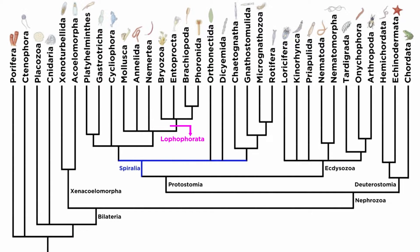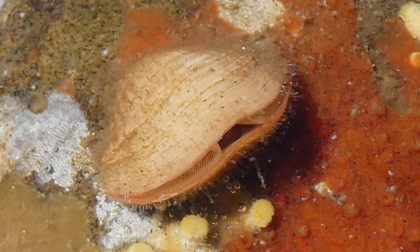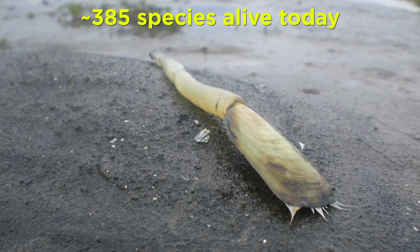Continuing through Lofoforata, we reach phylum Brachiopoda. Brachiopods, or lampshells, were once extremely common in our oceans. They flourished in the Paleozoic and Mesozoic eras. There are some 30,000 fossil brachiopod species known, but only around 385 species are alive today.